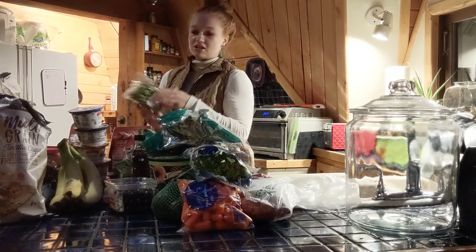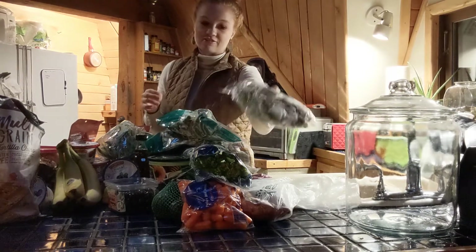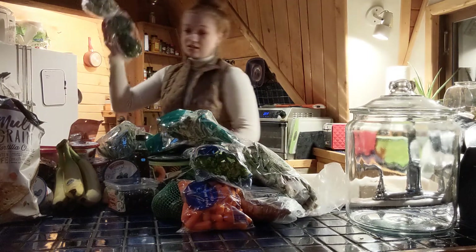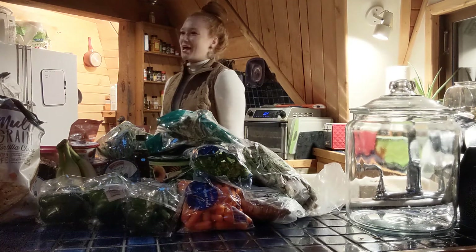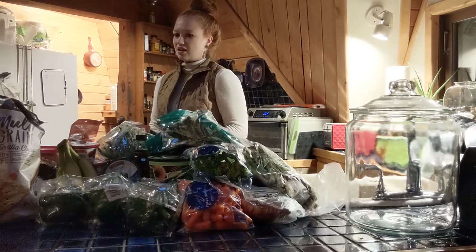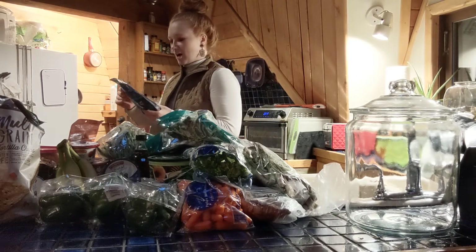We got sugar snap peas — a nice, good snack. Asparagus cooks great in the air fryer and goes nicely with steak and potatoes. And green peppers — I used to have them with my eggs all the time and I think I'm getting back to that. I usually try to alternate between green and multi-colored peppers for variety.